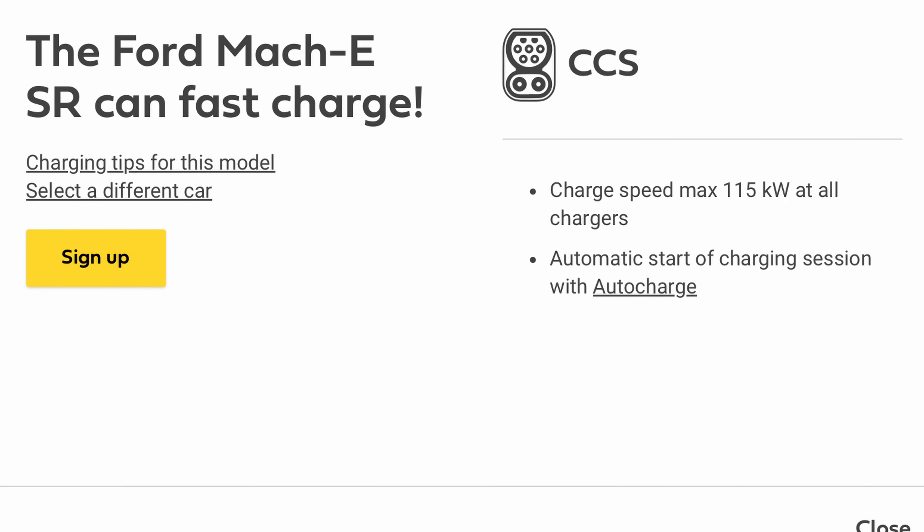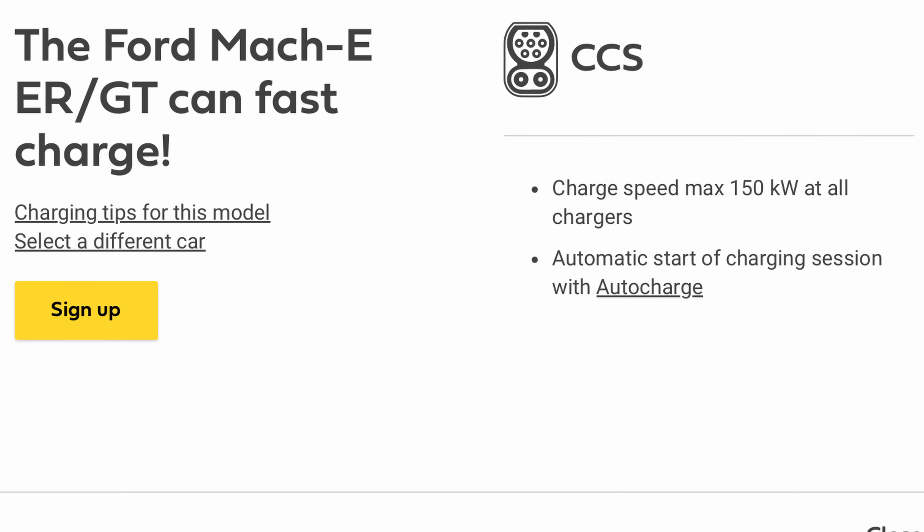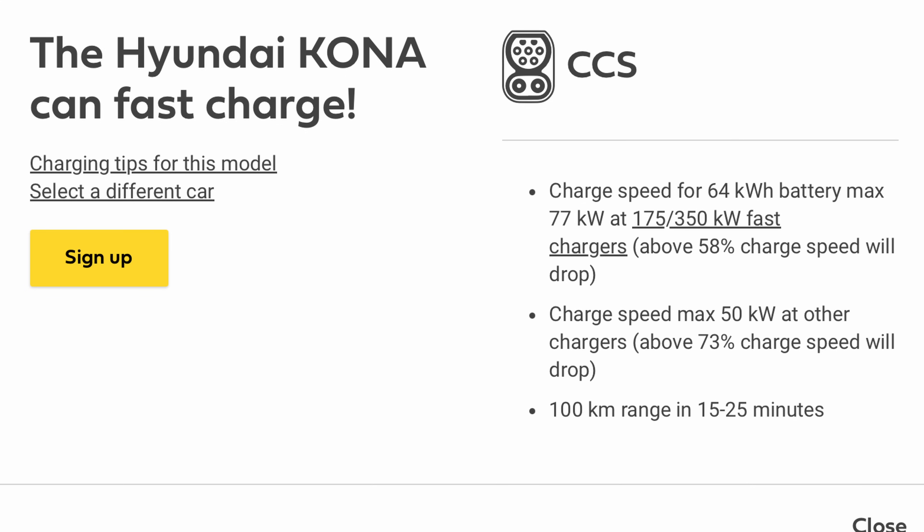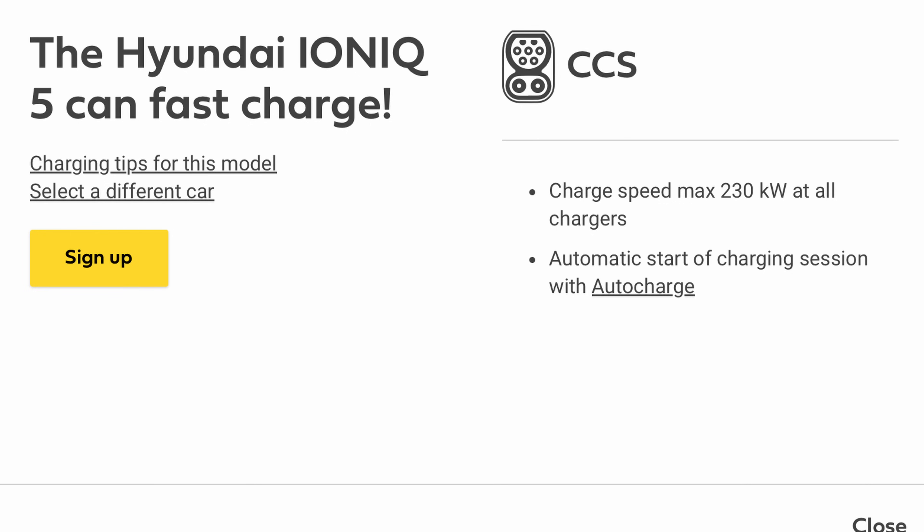The Ford Mach-E SR is a leisurely 115kW, while the Mach-E GT ups that to 150kW on ultra-rapids and 50kW on rapids. The Hyundai Ioniq 5 reaches a very impressive 230kW on ultra-rapids. At the other end of the scale is the Kona, with a relatively slow 77kW, which drops beyond 58% state of charge.